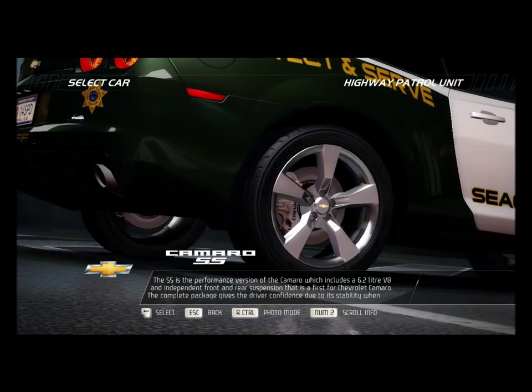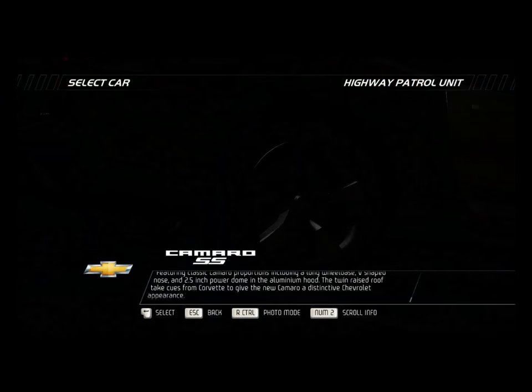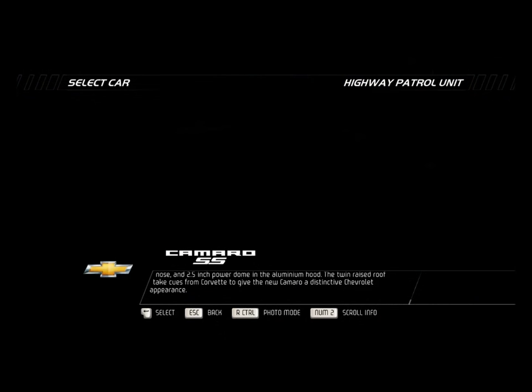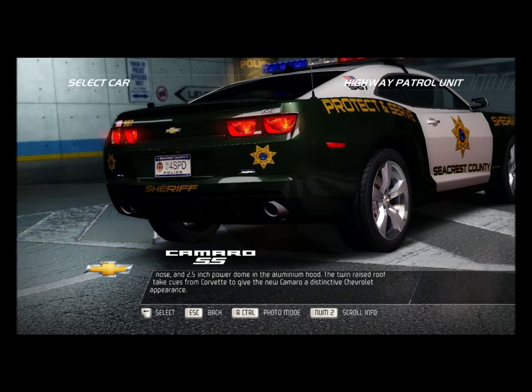The complete package gives the driver confidence due to its stability when cornering. Featuring classic Camaro proportions including a long wheelbase, V-shaped nose, and a 2.5-inch power dome in the aluminum hood. The twin raised roof takes cues from Corvette to give the new Camaro a distinctive Chevrolet appearance.